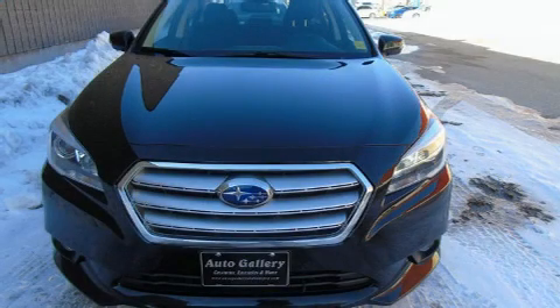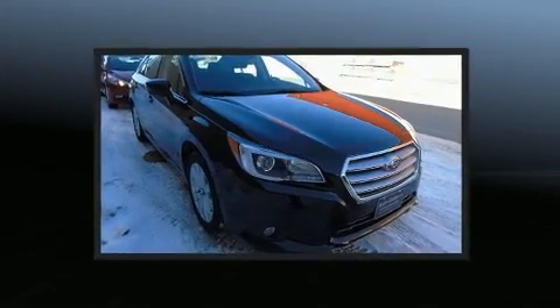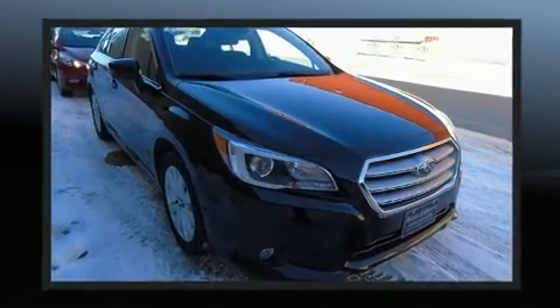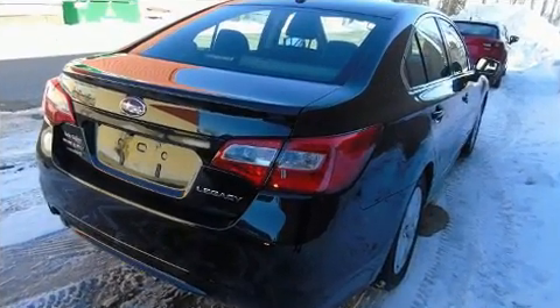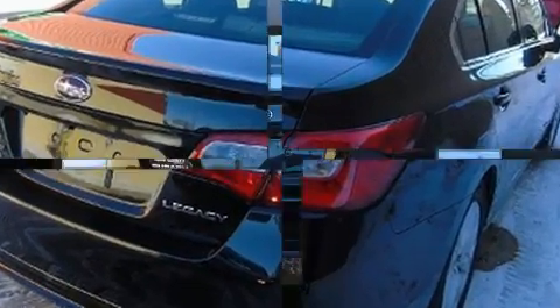Get excited about the 2016 Subaru Legacy. This four-door, five-passenger sedan still has less than 45,000 kilometers. Smooth gear shifts are achieved thanks to the efficient four-cylinder engine, and all-wheel drive keeps this model firmly attached to the road surface.